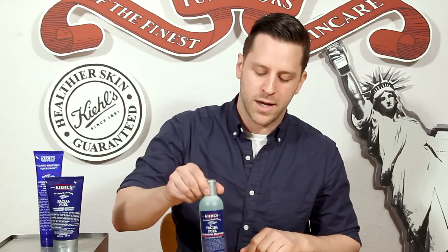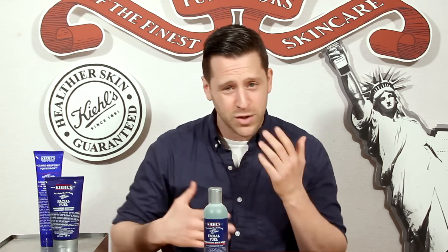First thing in the morning, your skin feels tired — it's kind of hard to open up your eyes. One of the first things I grab in the shower is Facial Fuel Energizing Face Wash. The really great thing about this product is that it has menthol and a mix of caffeine, so once you use it, you really feel like the scent wakes up your skin and makes you feel ready to go.